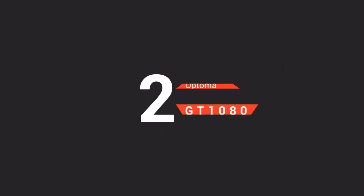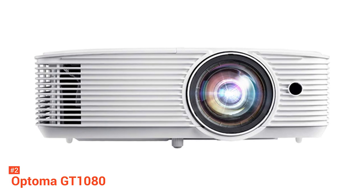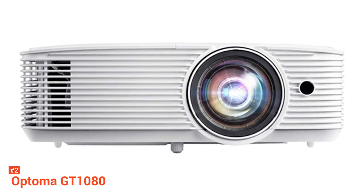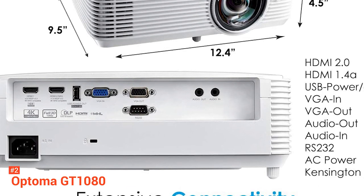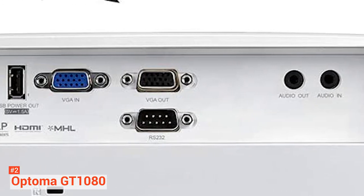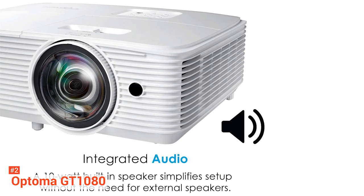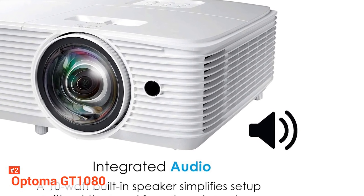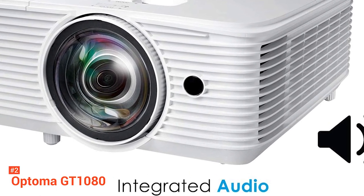Second on our list is the Optoma GT1080 Gaming Projector. Are you looking for a high-quality projector that won't break the bank? If yes, then this device suits you just fine. Supported by HDR10 technology with 4K input, this projector provides brighter whites, deeper blacks, and greater color depth. You can get a fast response time with the enhanced gaming mode for lag-free gaming. Its short-throw lens lets you experience a large 120-inch image projected closer to the screen, ideal for smaller spaces and easier installation.